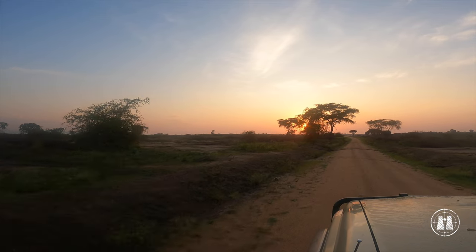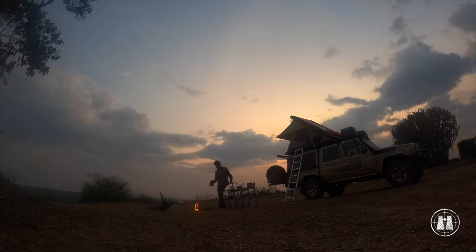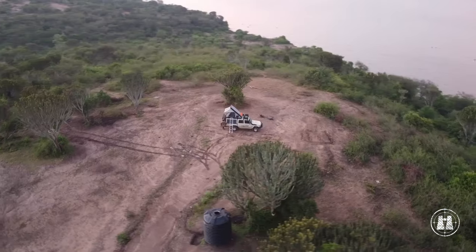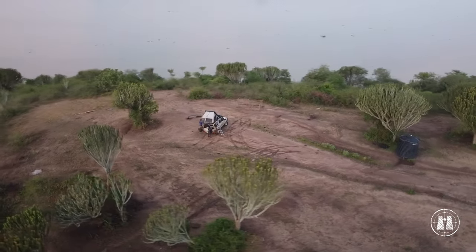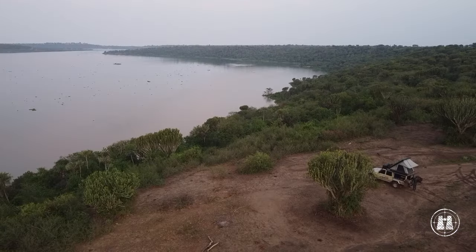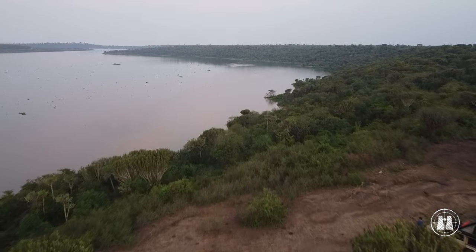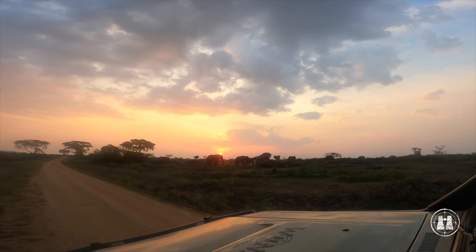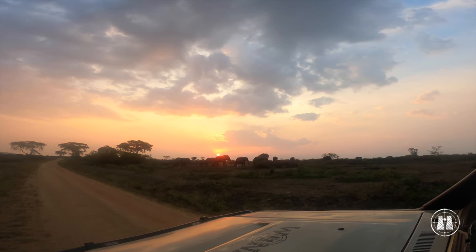After a magnificent sunset, we set up camp exactly the way we love it most in the parks, surrounded by no one and nothing else but the bush and its creatures. The next morning was met by hippos grunting from the misty Kazinga Channel and fish eagles proclaiming the new dawn in Africa. Like Ernest Hemingway said, 'I never knew of a morning in Africa when I woke up that I was not happy.'